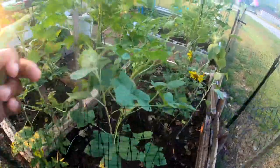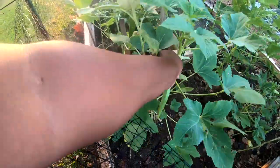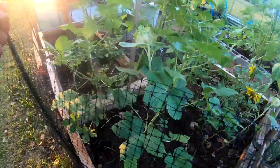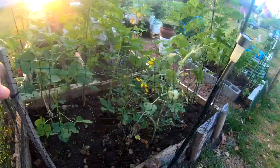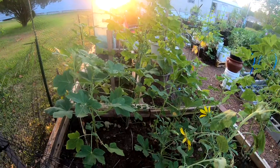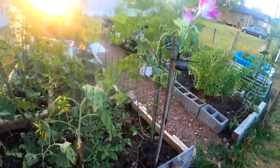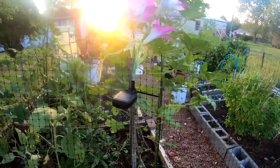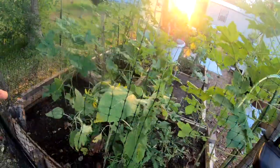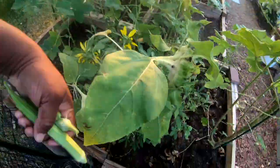Oh, this is a nice one — glad I saw it before it got any bigger. Wow, look at that nice okra! Okra will continue to grow until cold weather sets in. If you're going to do okra, make sure you have it in a place where it can stay a while, because it takes a while before they die out.